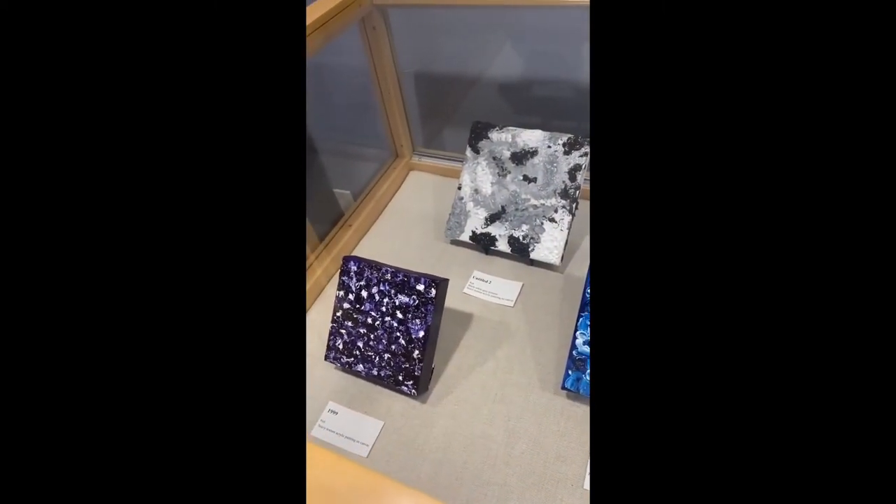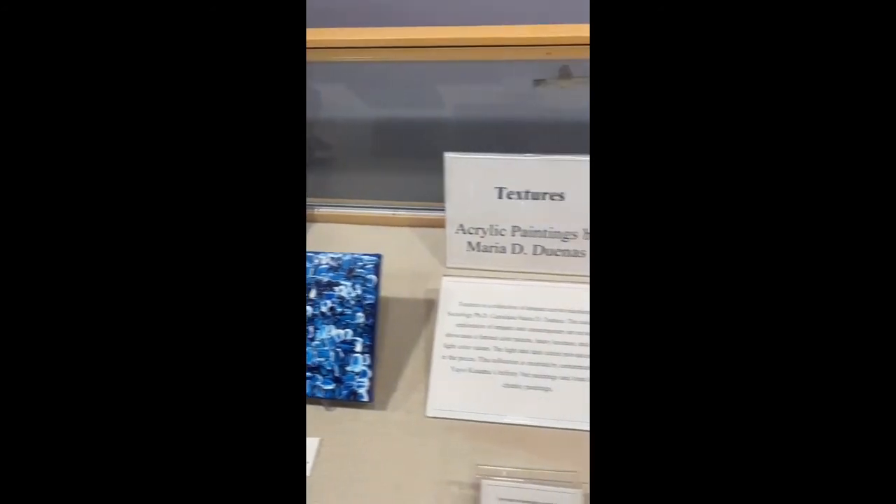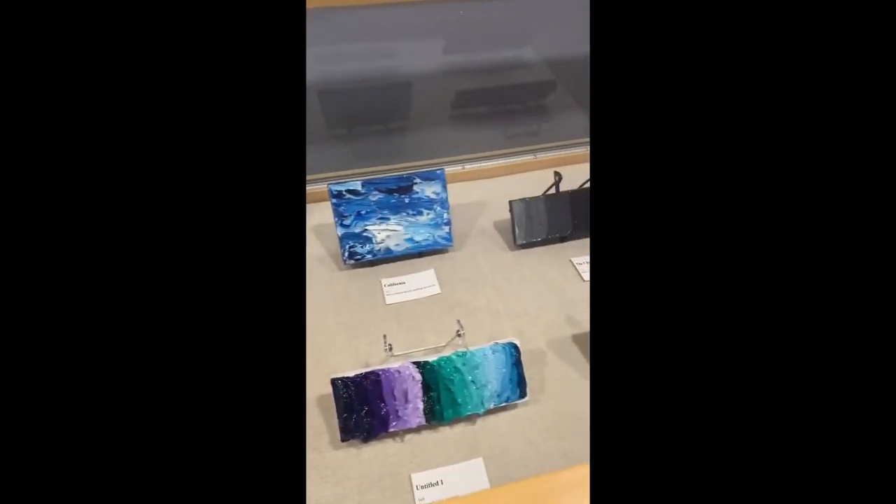The exhibit is located on the first floor of the UC Merced Library and will be on display until February 2022.